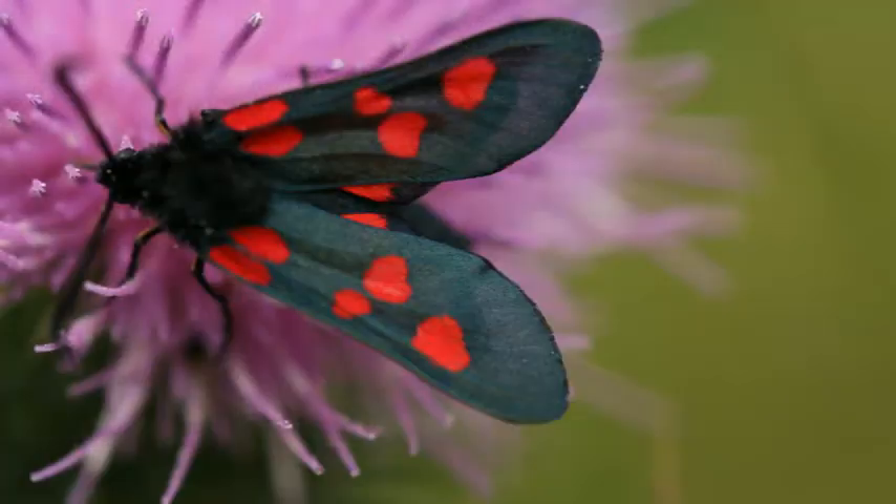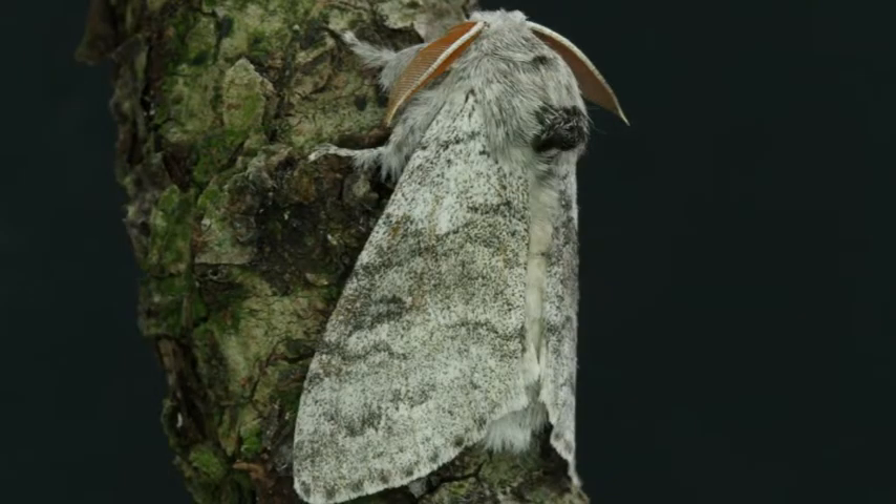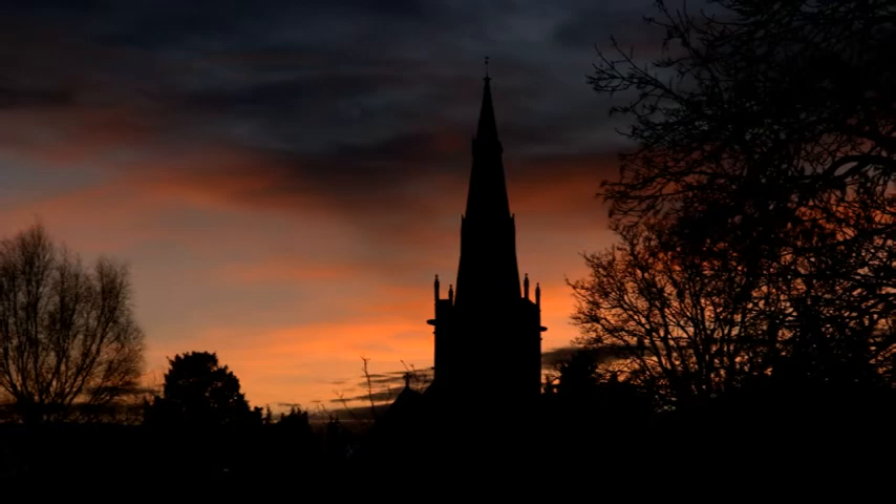Although some moths are active during the day, the majority of them are only active and fly when it's dark. Moths prefer warm, still, cloudy nights.